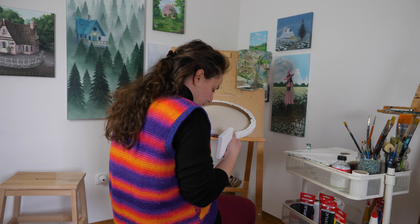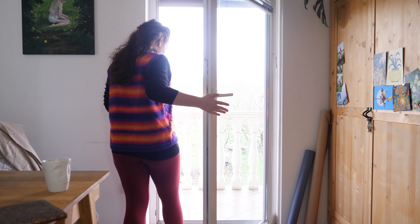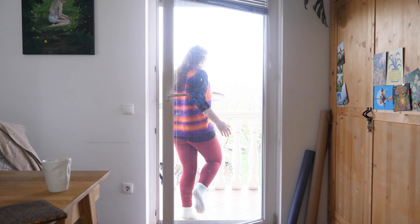I decided to paint on the round canvas first, but it was sitting in my closet for so long that a little friend made a home of it. So I took this mini spider outside before I started painting.